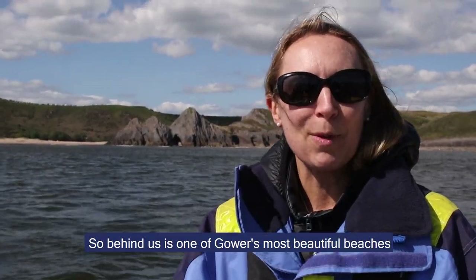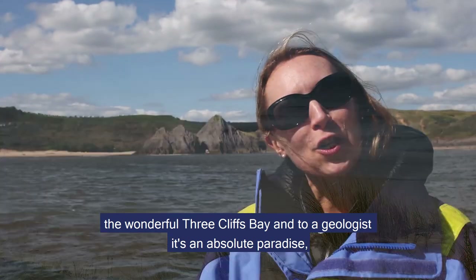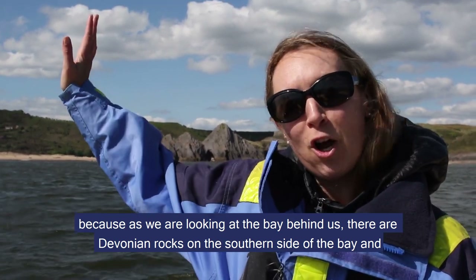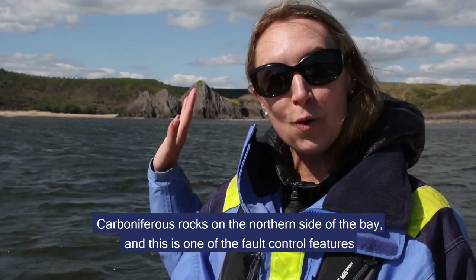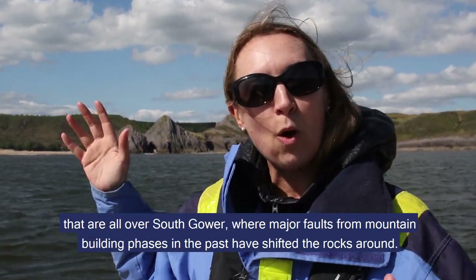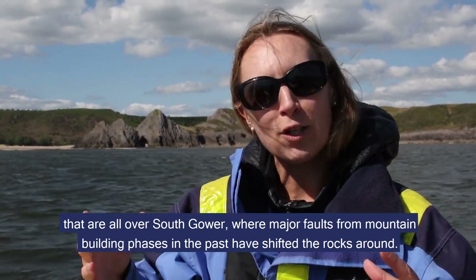Behind us is one of Gower's most beautiful beaches, the wonderful Precliff's Bay, and to a geologist it's an absolute paradise. As we're looking at the bay behind us there are Devonian rocks on the southern side of the bay and Carboniferous rocks on the northern side of the bay, and this is one of the fault controlled beaches that are all over South Gower where major faults from mountain building phases in the past have shifted the rocks around.